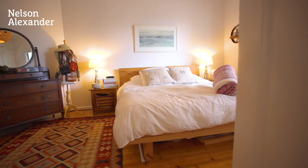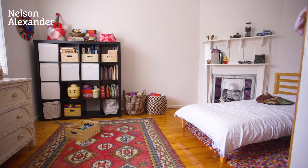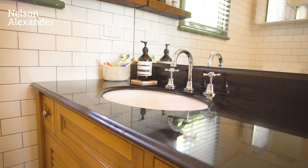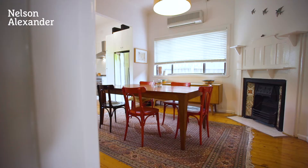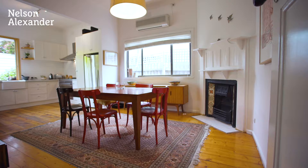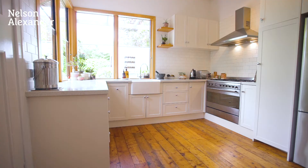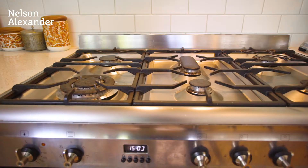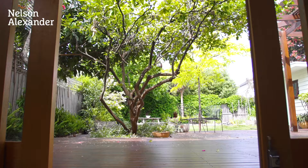Discover an inviting interior comprising two genuinely large bedrooms, a master with dual built-in robes and a stylish central bathroom. Light-filled lounge and open dining area accompanied by a contemporary stone bench kitchen with soft-close drawers, butler's sink and Smeg Asko appliances.